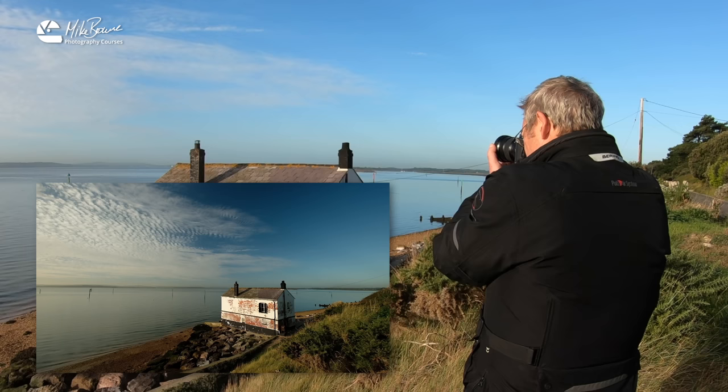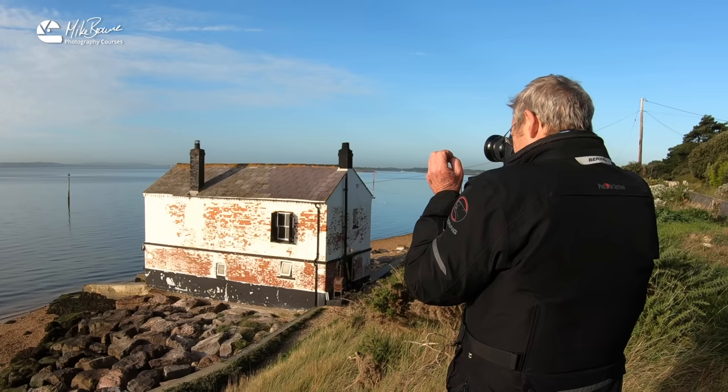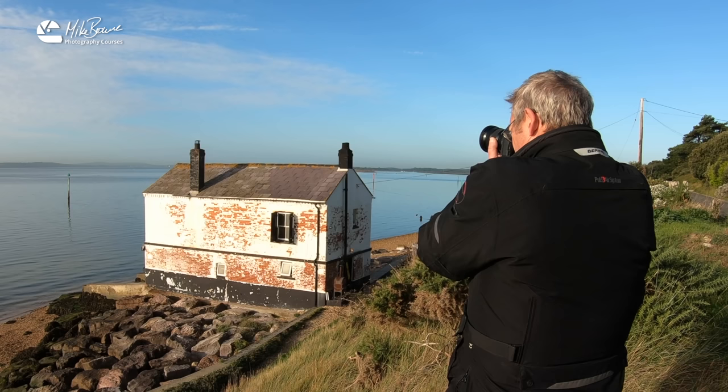That looks okay. But there's something you must always bear in mind with a polariser and this sort of shot, and that is: does it look natural or does it look overdone? It's very easy to get a bit carried away with a polariser. I'm going to take a still and then we can compare. It will look dramatic — very dramatic and very punchy. It's going to increase the contrast and everything.